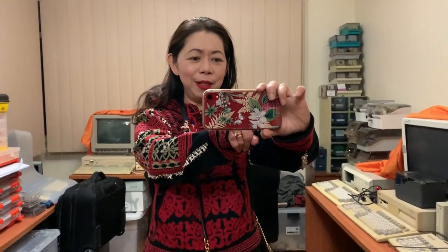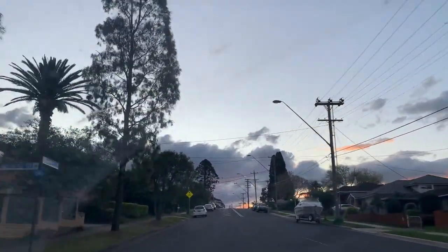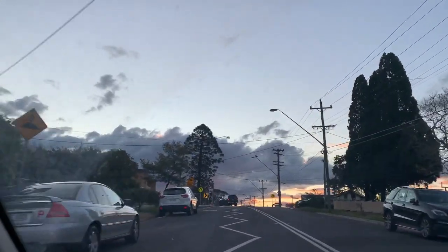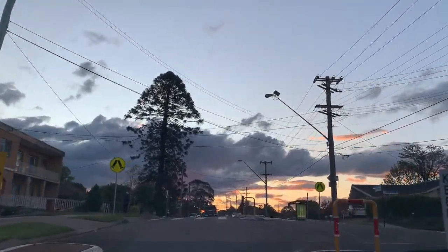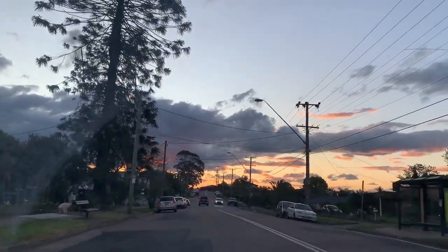I'm finished working and we are going back to Bunnings to buy more plants. And look at the sunset — it's beautiful!